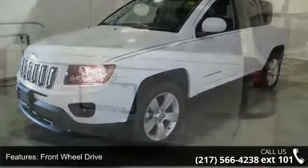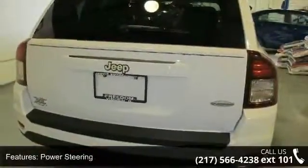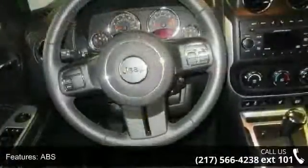Some of the top features included with this vehicle are front-wheel drive, power steering, ABS, brake assist, aluminum wheels, rear defrost, privacy glass, rear spoiler, power door locks and fog lamps.